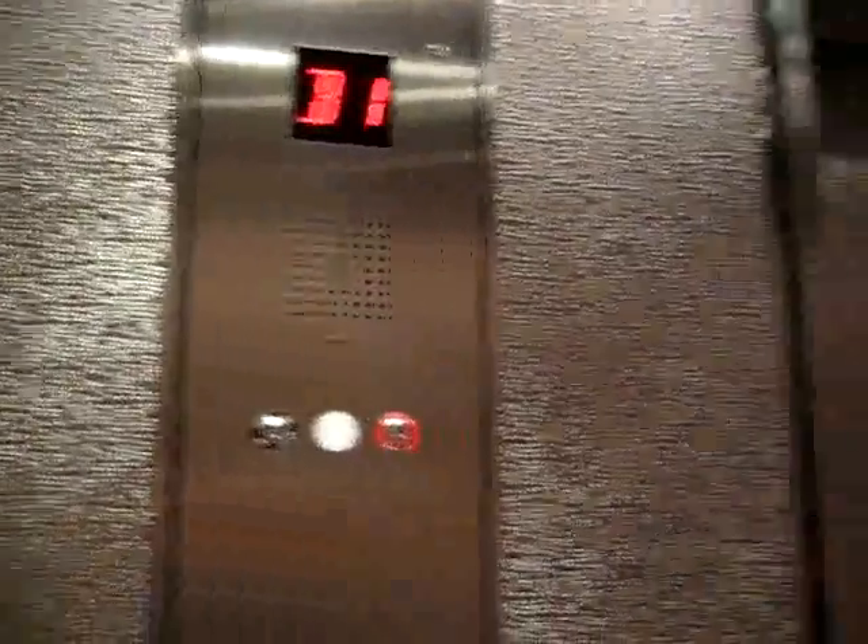B1. Here we are. That's it. Here we go — let me show you the bank here.